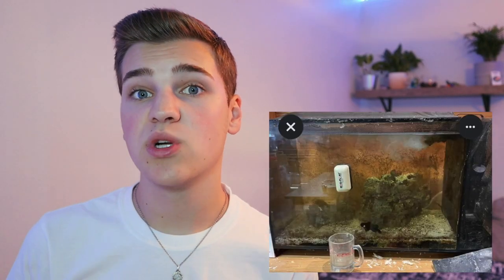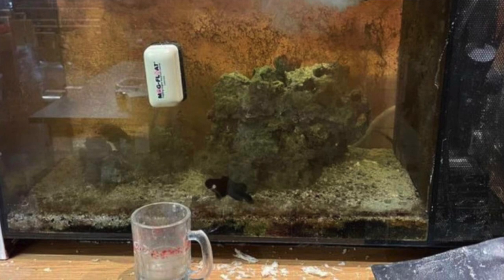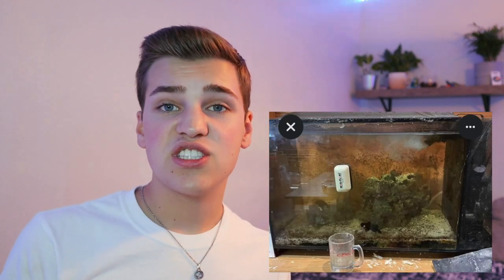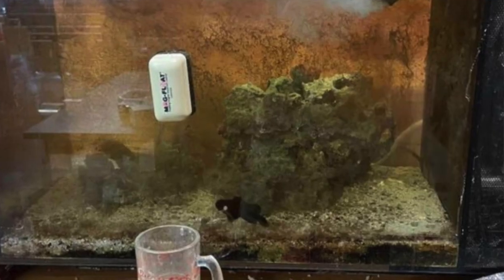This next one is a saltwater tank — the Fluval EVO, which I've actually kept in the past. The most apparent thing is the state it's in. The light doesn't appear to be on, which is concerning. There's tons of algae, and the water has evaporated so much that the heater and pump are no longer submerged. You can see the entire heater and about half the pump are completely dry. Heaters cannot be plugged in without water — they'll literally explode. On top of that, the tank has salt creep everywhere. The stocking — one clownfish and one mandarin goby — isn't inherently bad.